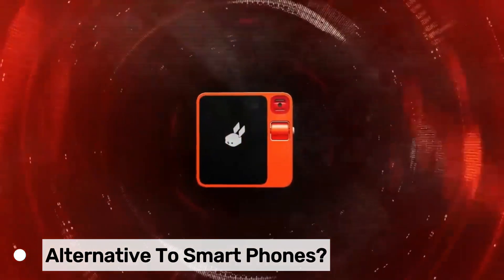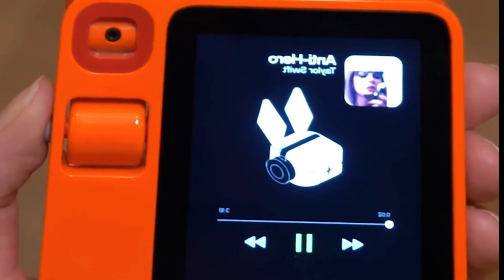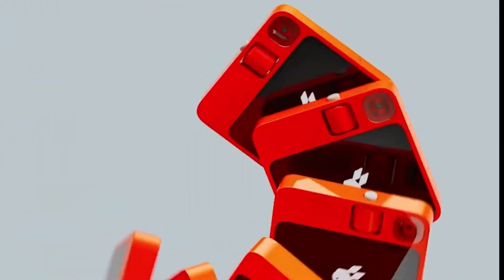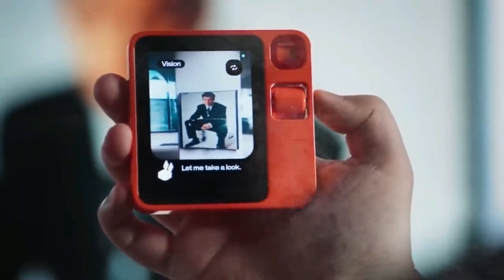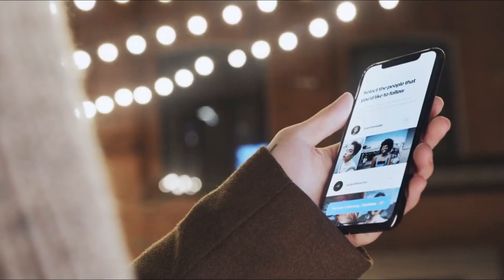Is the R1 device an alternative to a smartphone? The Rabbit R1 device is not positioned as a direct alternative to a smartphone. While it may share some functionalities with a smartphone, such as access to entertainment and basic communication features, its primary focus lies in AI-driven interactions, predictive intelligence, and immersive entertainment. The Rabbit R1 enhances specific aspects of user experience without offering the full range of functionalities typically found in a smartphone.